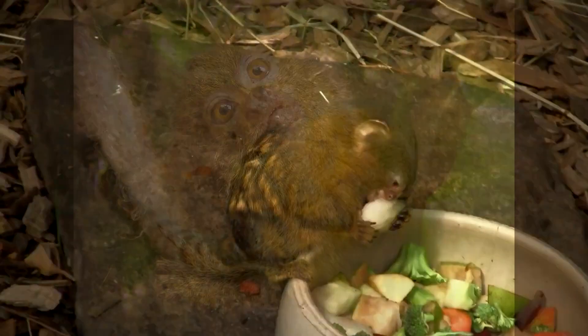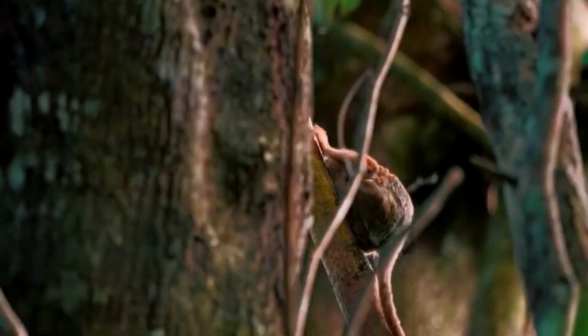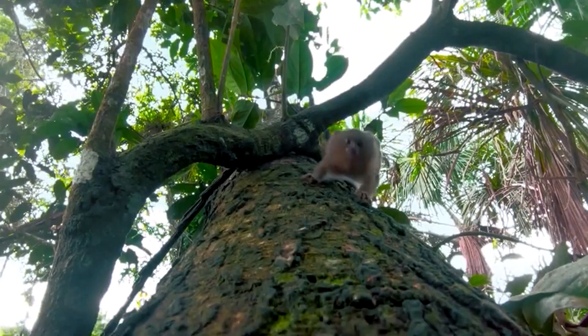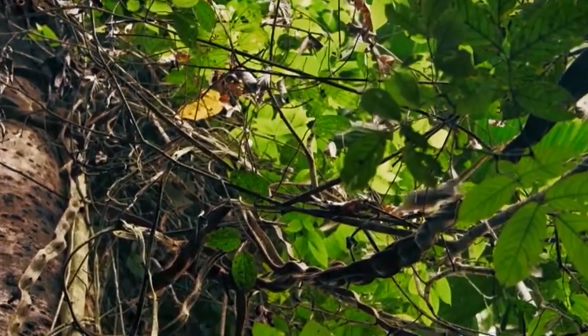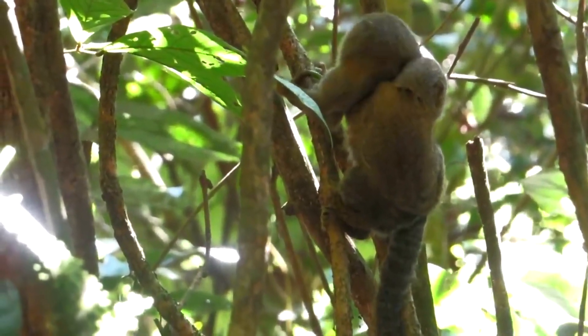One of the most distinctive features of Ceabuela is its claws. Unlike most primates, Ceabuela has claws instead of nails, which help it climb trees and grasp onto branches. It also has a unique dental formula, with 32 teeth instead of the usual 36 found in other marmosets.